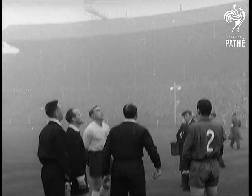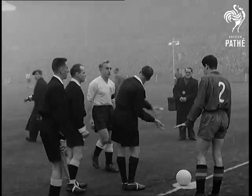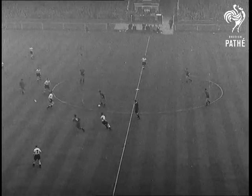Fog dims Wembley Stadium as England's captain Billy Wright and Spain's captain Sagara meet for the toss-up. Spain was the first continental country to beat us at soccer, but last time they were here 24 years ago they lost 7-1. Can they do better today?